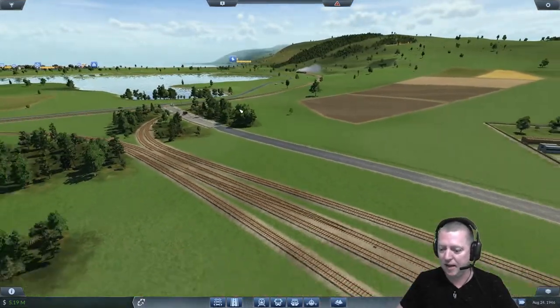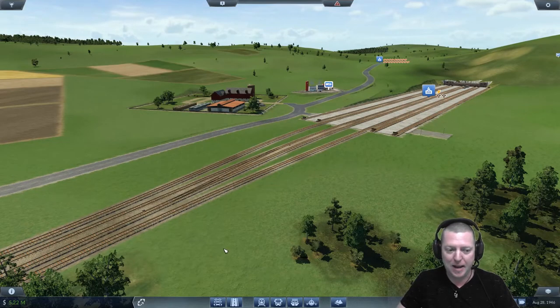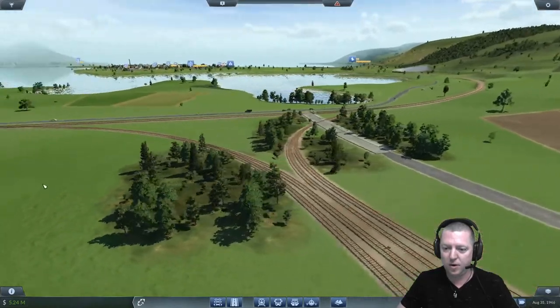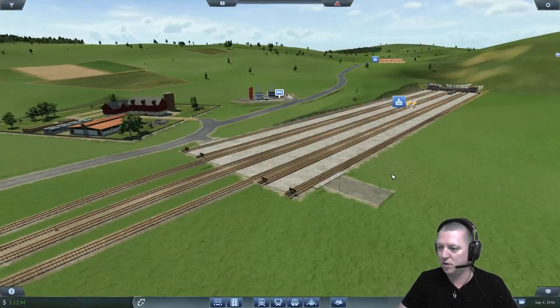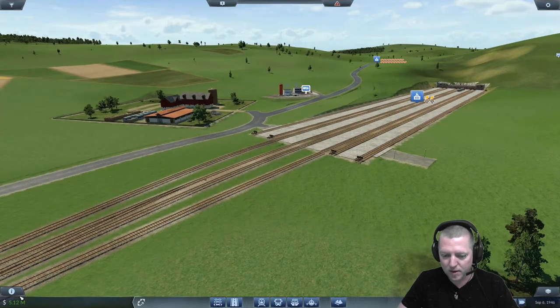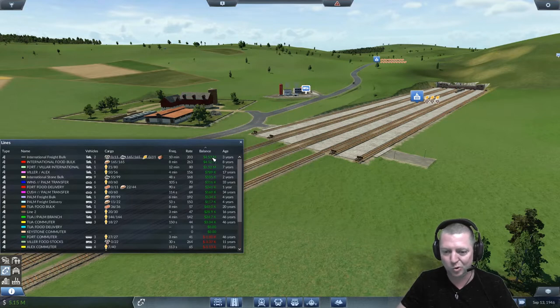I only have five million dollars left — I spent way too much money today. I want to keep that little diesel Alco thing. How's my balances doing? Fort Southside Mainline's losing me a lot of money, but that's alright because the passengers haven't started picking up on the fact that that line's going to rule. International Freight Bulk is the current leader of everything along with the International Food Bulk. Fort Villa International's making me about a million and a million and a half quid a year, and then I've got the Chewer Food Delivery and the Keystone Commuter which are not making me any money.